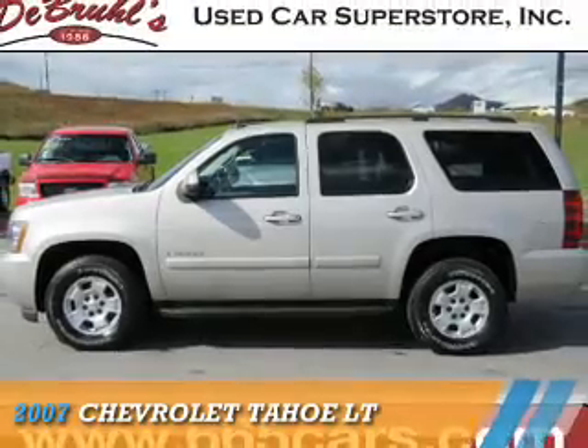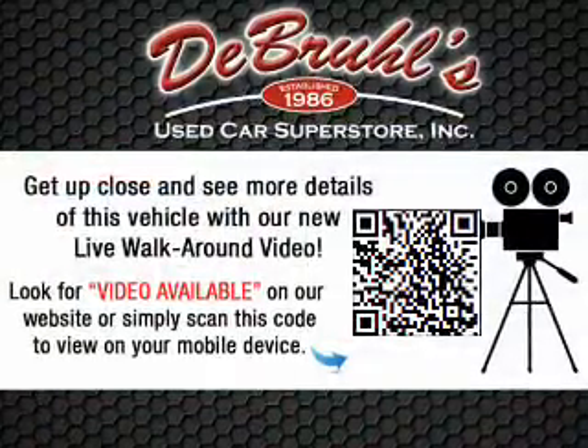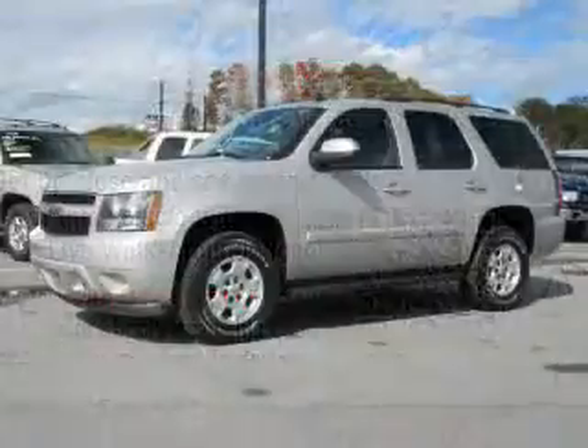Presenting the 2007 Chevrolet Tahoe. It's powered by 4-wheel drive, a 5.3-liter, 8-cylinder engine, and a 4-speed automatic transmission.